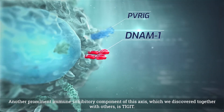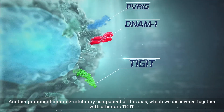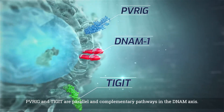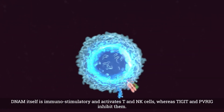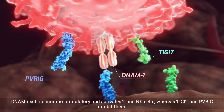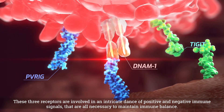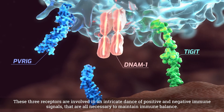Another prominent immune inhibitory component of this axis, which we discovered together with others, is TIGIT. PVRIG and TIGIT are parallel and complementary pathways in the DINAM axis. DINAM itself is immunostimulatory and activates T and NK cells, whereas TIGIT and PVRIG inhibit them. These three receptors are involved in an intricate dance of positive and negative immune signals that are all necessary to maintain immune balance.